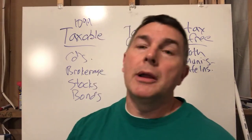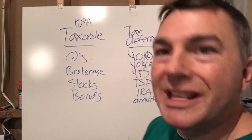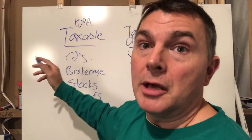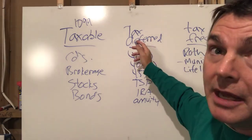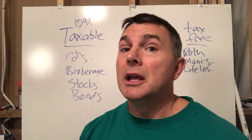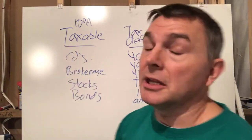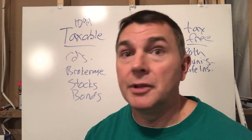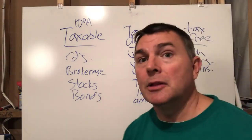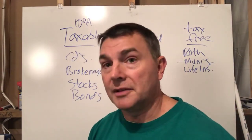Will you get a 1099 on a municipal bond? I don't want to focus on that. On the tax-deferred account, there's no 1099 because you don't pay any taxes until you take a distribution — then you'll get a 1099, but only once you take a distribution. On tax-free accounts there's no 1099 either. That's how you separate those three asset types.